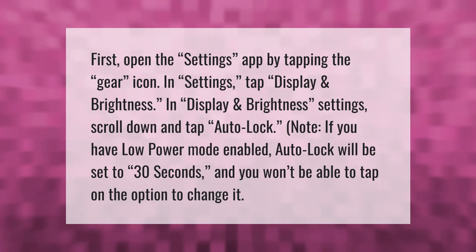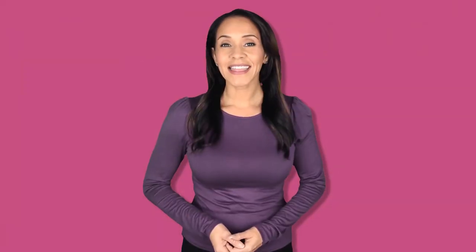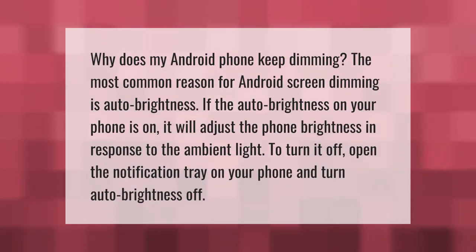Note: if you have Low Power Mode enabled, Auto Lock will be set to 30 seconds and you won't be able to tap on the option to change it.